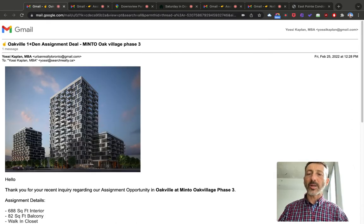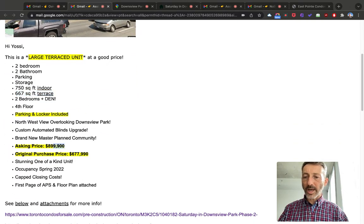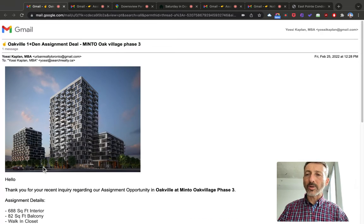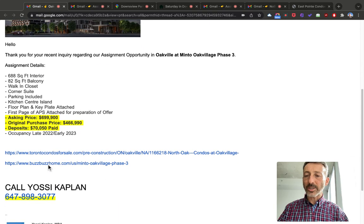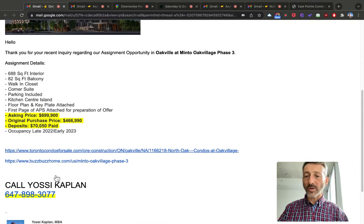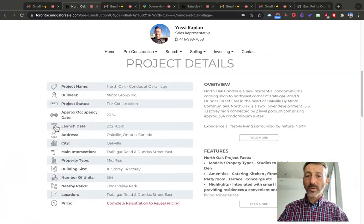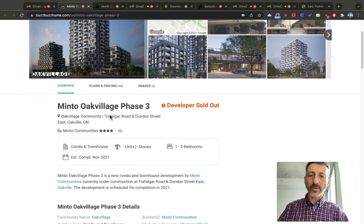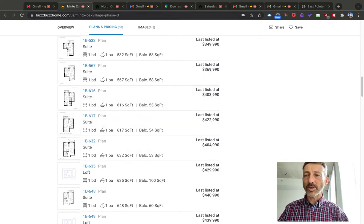Here's another one in Oakville — this is the Minto Oak Village Phase 3. Asking price is $899K; it was originally purchased for $677,990. There's also an Oakville one-plus-den assignment at 688 square feet with a balcony, walk-in closet, and corner suite — asking $699K, which is quite affordable. Email me for the floor plan and all the details. I've included the BuzzBuzz link as well — the same information is there, and it shows the developer has sold out all these plans.